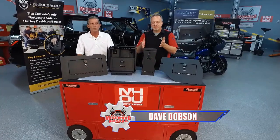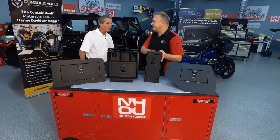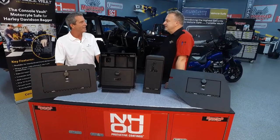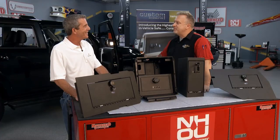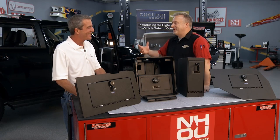This is the Console Vault — it is an in-vehicle safe. Scott, why do I need an in-vehicle safe? Do you ever travel with anything important? Yes, all the time. And do you have to leave it in the car ever? Yeah. Where do you leave it? You hide it under a blanket — because no one will ever guess that, right? It's a terrible place, but it's what we all do.